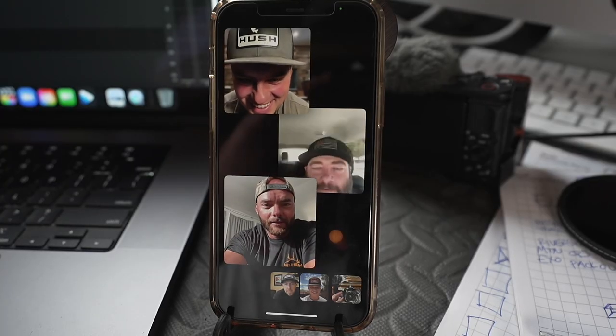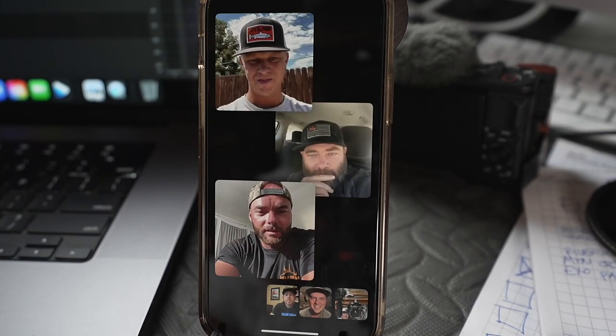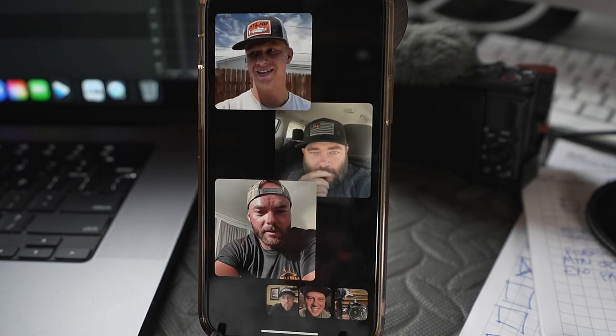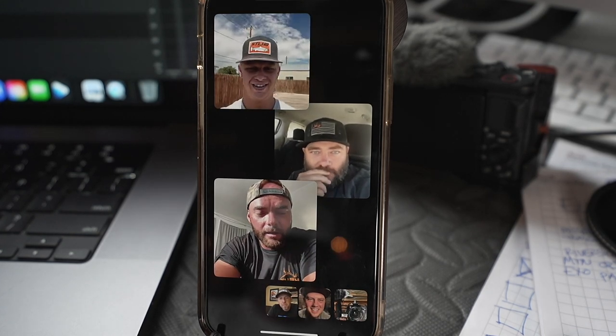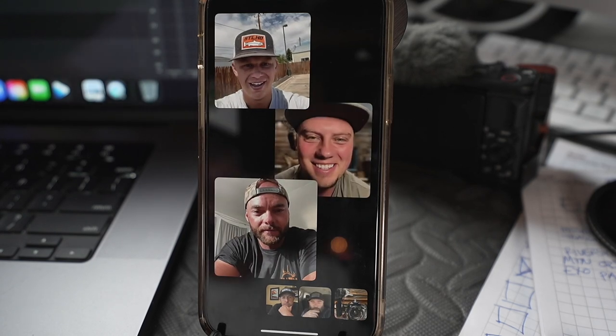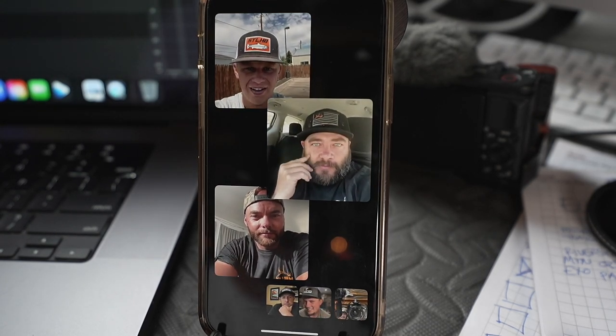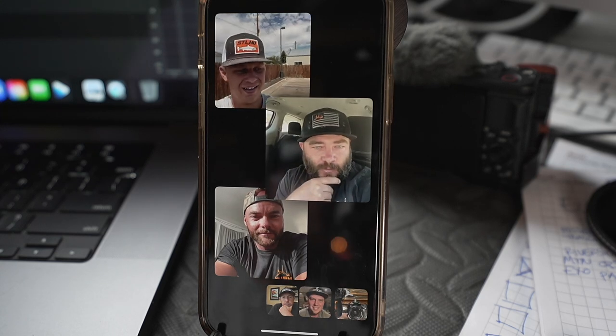The team calls Caleb and starts by casually mentioning they're in a team meeting discussing future plans and fall hunts. They tell Caleb they heard he's trying to start a fishing channel and wanted to reach out about potentially collaborating on a fishing trip this summer.